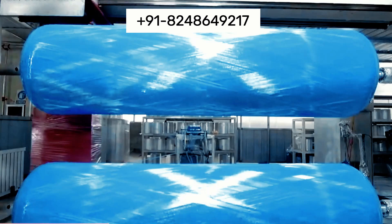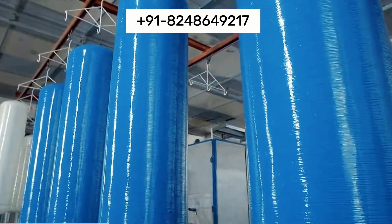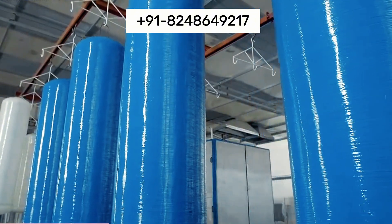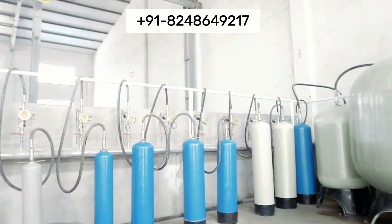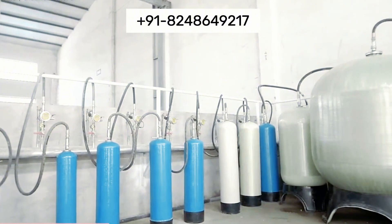We offer a wide range of customizable options to meet the specific needs of various industries. Whether it's size, shape, or additional features like integrated piping or access hatches, our FRP ETP tanks can be tailored to fit unique requirements, providing optimal solutions for effluent treatment.